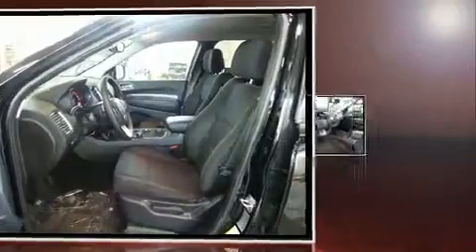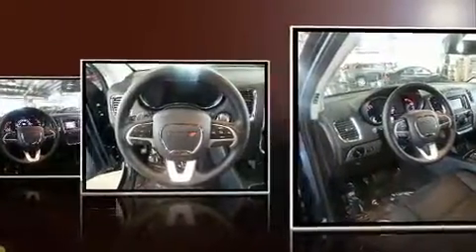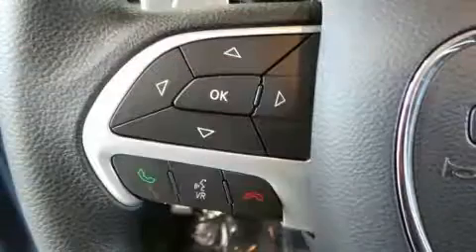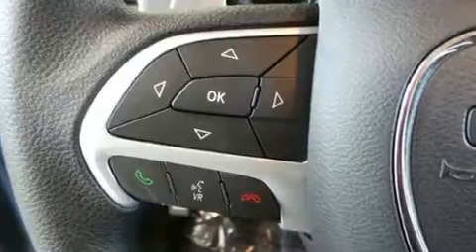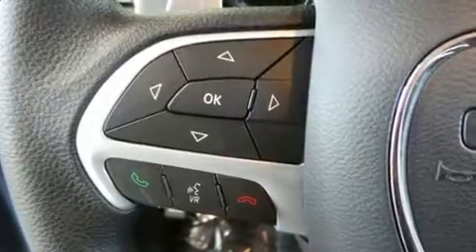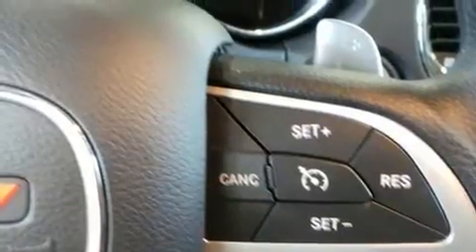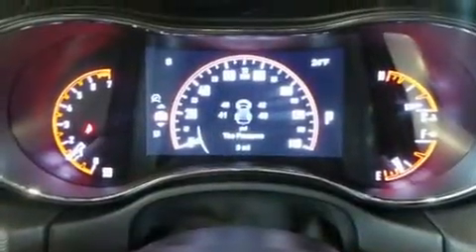Dodge prioritized comfort and style by including delay off headlights, a tachometer, adjustable headrests in all seating positions, an automatic dimming rearview mirror, and power windows. Dodge also prioritized safety and security with features such as dual front impact airbags with occupant sensing and head curtain airbags.